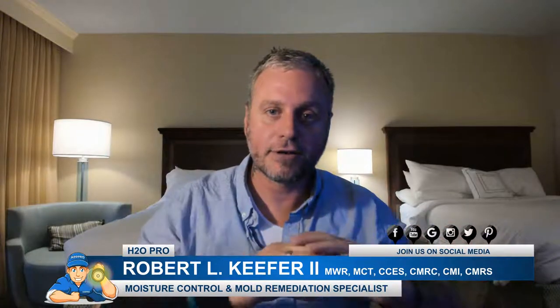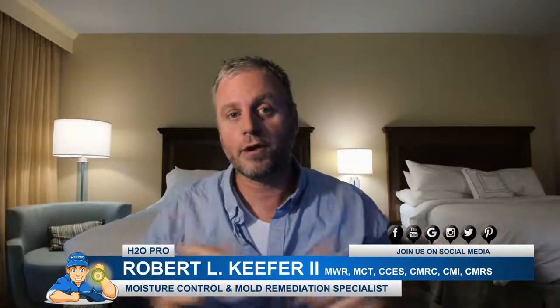Hi, Robert Kiefer here with Hydro Hero, coming to you live from my hotel room. Today we're going to be talking about crawl spaces that are flooded. We're going to show you one that we wrapped up not too long ago — this thing was completely flooded out — and then how we fixed it, what it looks like now, and why you should think about having your crawl space waterproofed and encapsulated.